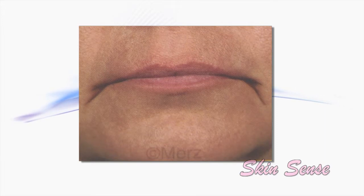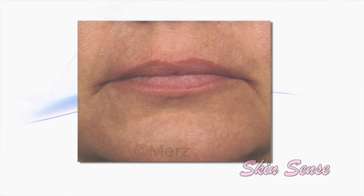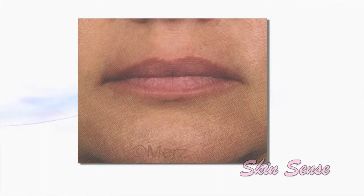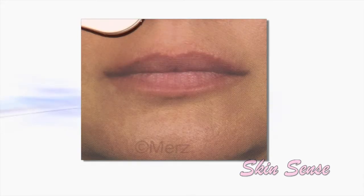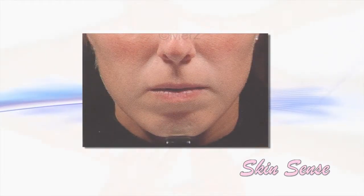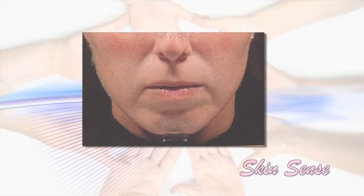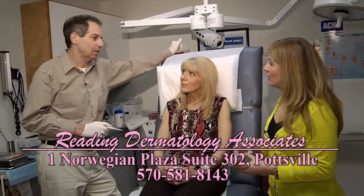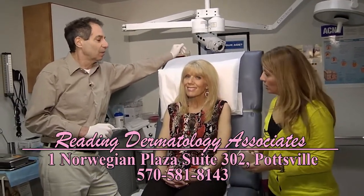Basically what we're doing is trying to build up those areas with a filler. The filler we use predominantly is made from calcium, and since everybody has calcium in their bones it's impossible to get an allergic reaction. I call it liquid bone or liquid calcium. The trend now is in your 20s and 30s to get preventative treatment. The whole goal is to prevent aging to some degree — simple preventative treatment that's not very expensive.